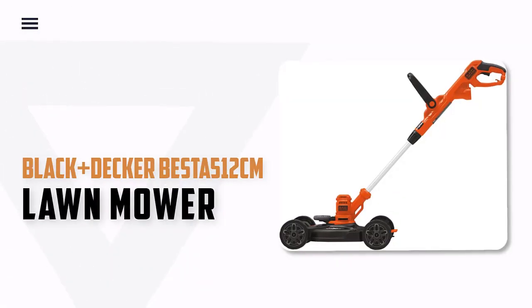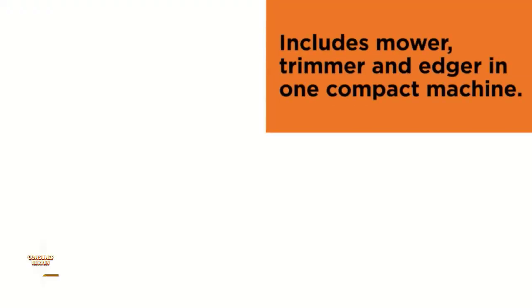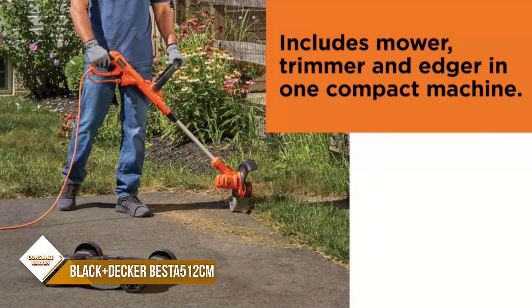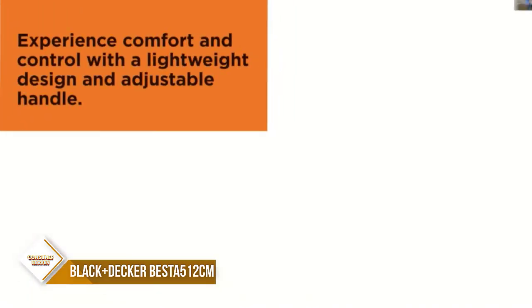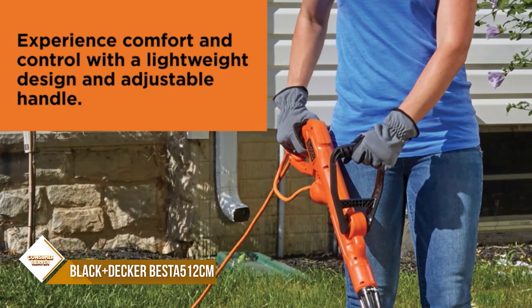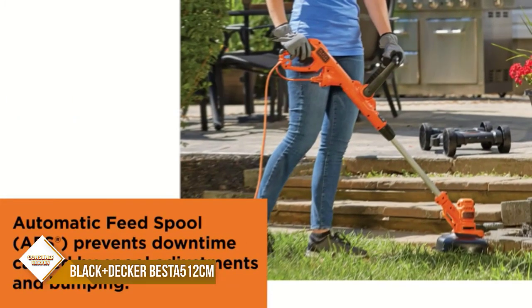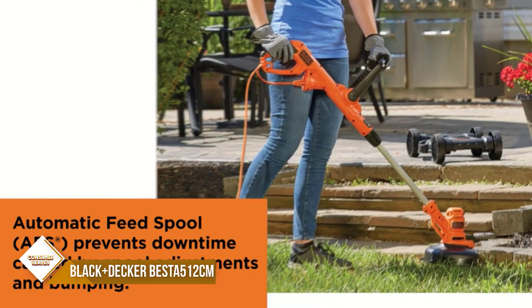Number 5: Black+Decker 512CM Lawn Mower. The 3-in-1 electric lawn mower is the perfect machine for small yards. It is lightweight and easy to maneuver. The cutting width is 12 inches and the cutting height is 1.6 inches. The machine also has an automatic feed spool, so you can keep mowing without having to stop and bump.